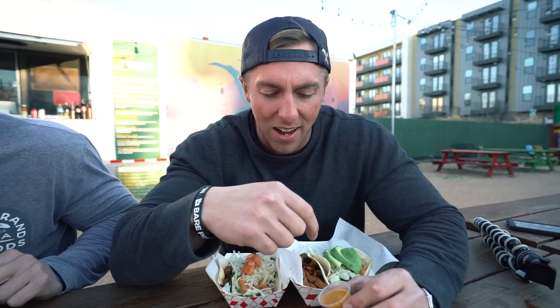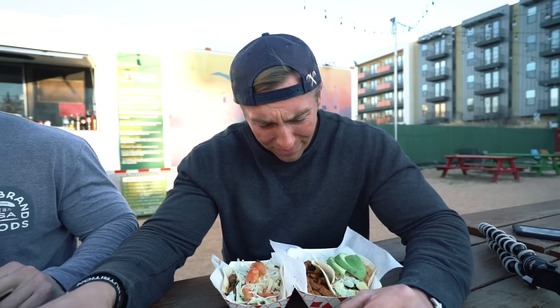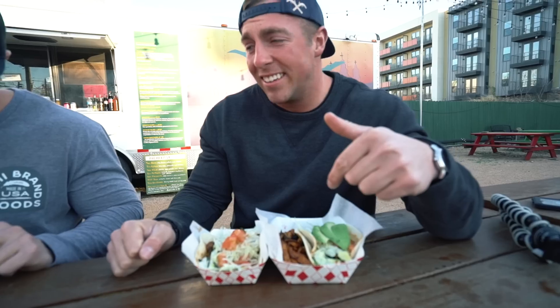Austin is known for their food trucks, so we got tacos at Pueblo Viejo. But I tried something and it was hot as hell. I got a chicken taco, a steak taco, and a fish taco. Dude, that hurts. That's spicy — different kind of hot.